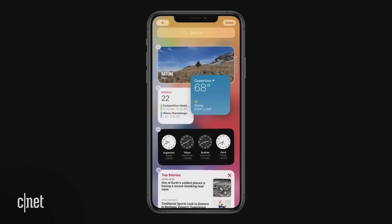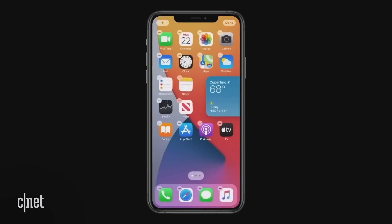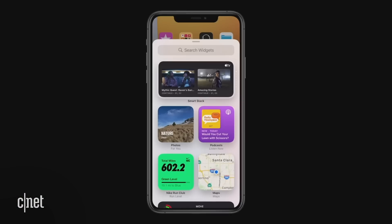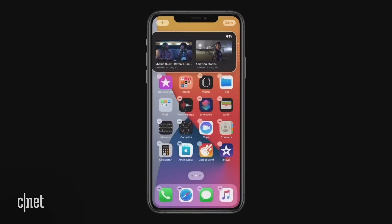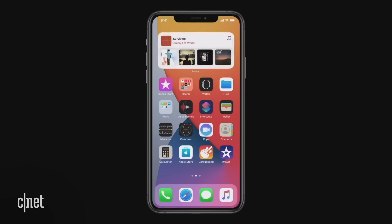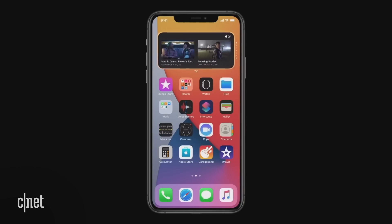Now let's talk about widgets. Currently in iOS 13, widgets can be found on the Today View page on your home screen. In iOS 14, you'll be able to actually pin widgets to your home screen and resize them to your liking. Now, this is a feature that's been in Android for years, but in a neat Apple twist, there is a thing called Smart Stacks that stacks up a bunch of widgets based on apps that you use frequently and even according to what time of day you're using those apps. And if you want to go through them, you just simply swipe across that stack to bring a different widget to the top.